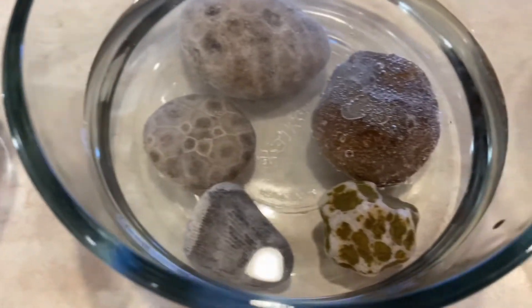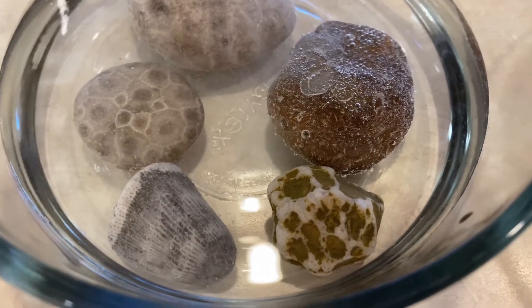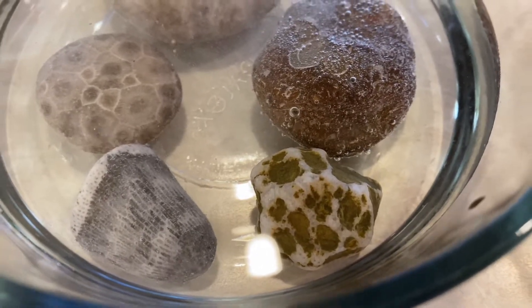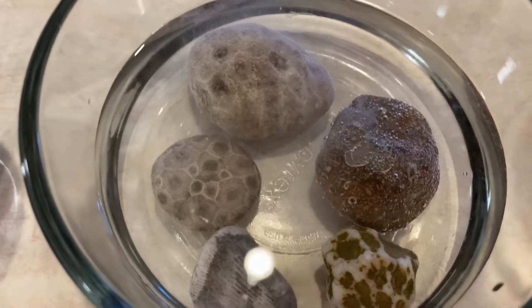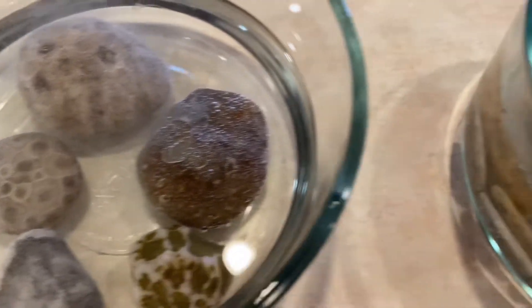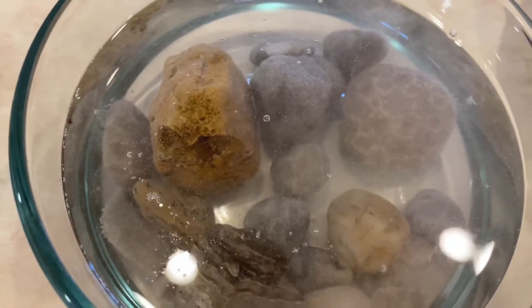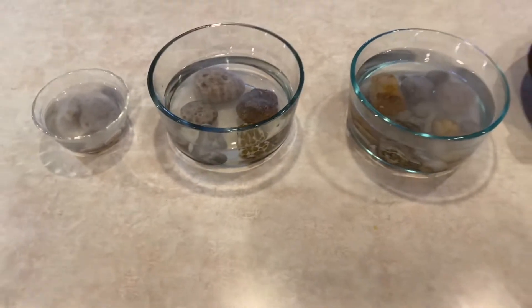This little piece of chain coral — that brown sediment on that chain coral right there has zero reaction to the vinegar, but all the rest of these are doing well. So I'll soak these up, see what I get, then do a polish on them.